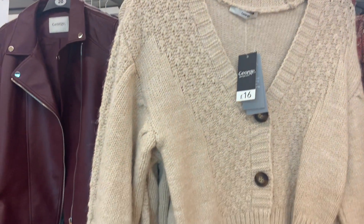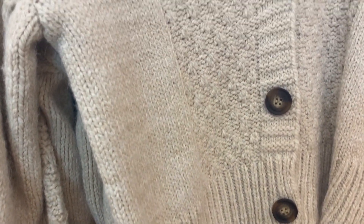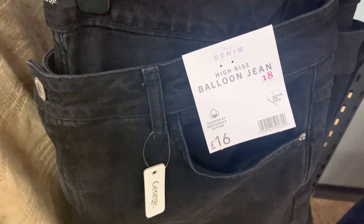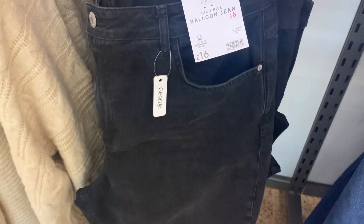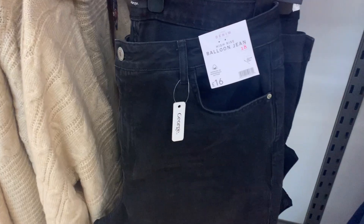First thing I saw when I walked in was this really cute oatmeal cardigan with the tortoiseshell buttons for only 16 pounds. I also saw a lot of jeans — never heard of a balloon jean before but they looked like a really good alternative to a mum jean and really reasonably priced at 16 pounds.